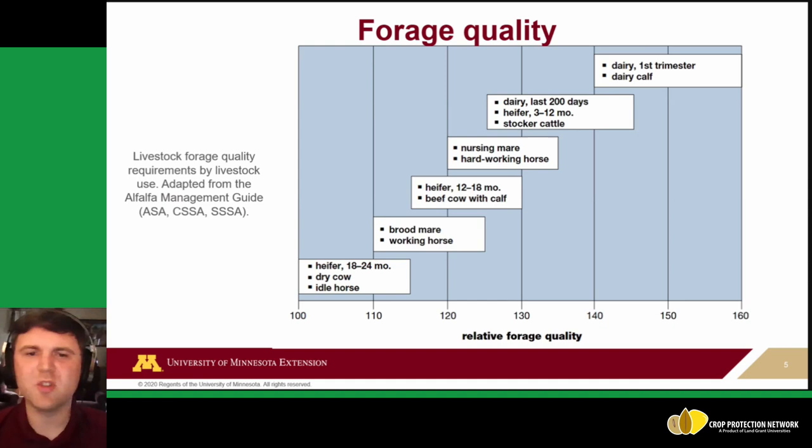Forage quality depends on your operation's livestock needs. Relative forage quality requirements can be pretty low for things like some horses, dry cows, and heifers. At the other end of the spectrum are production dairy cattle, especially first-trimester dairy calves. In the middle are feeder cattle and some dairy in the last 200 days. This variation plays into both agronomic decisions and pest management.